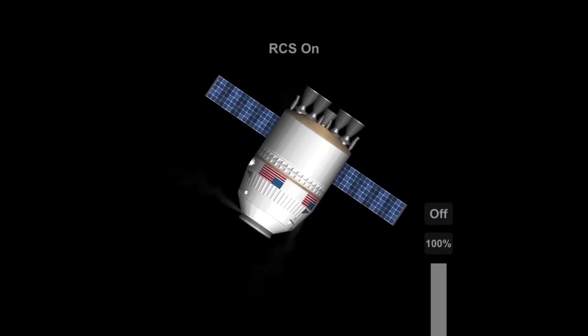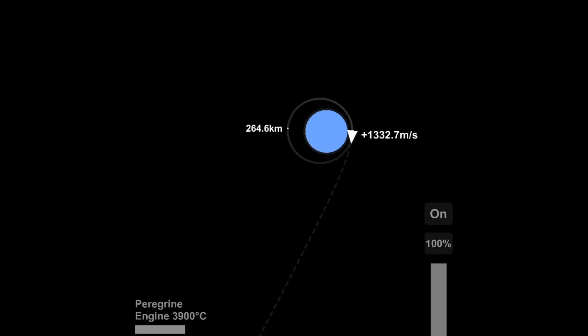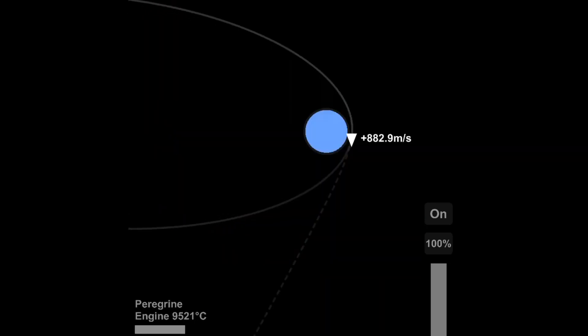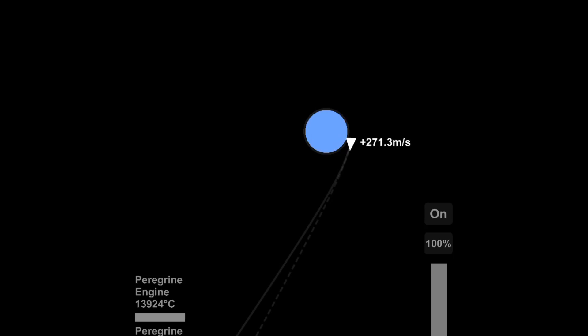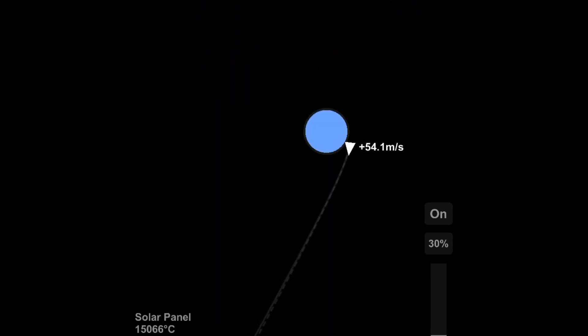I set my Saturn transfer right there. I missed it on the first orbit but got it on the second, which is cool. Now I'm firing and I'm about to run out of fuel right about there, and they're jettisoning the transfer stage.